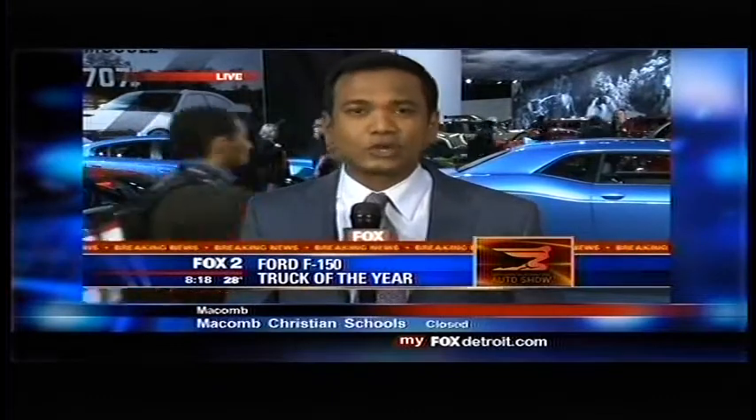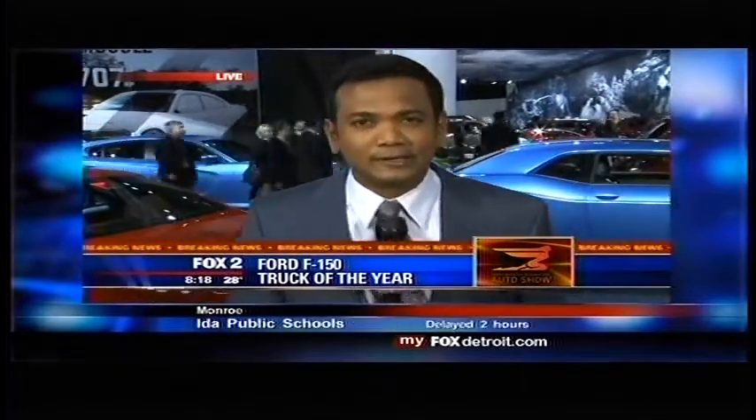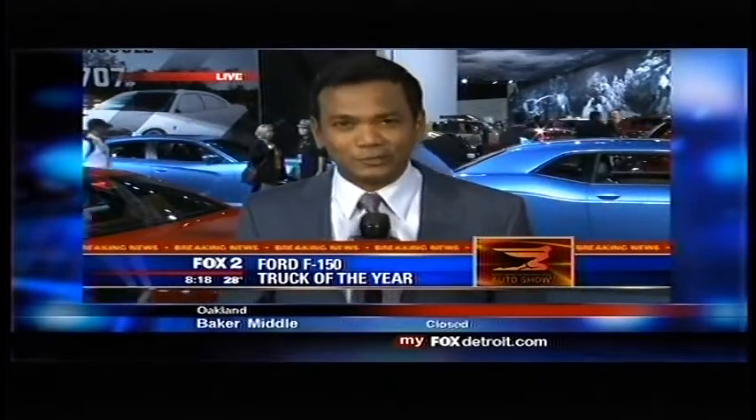American car lovers and enthusiasts are going to be walking over to check it out. The show starts for the public on January 17th. We'll be here all morning long giving you a sneak peek. Reporting live, Roop Raj, Fox 2 News.